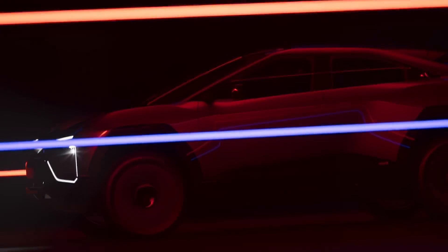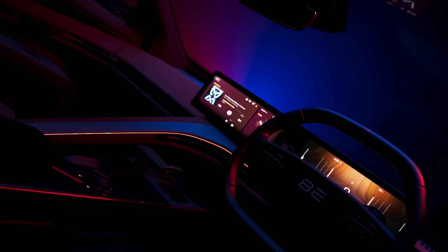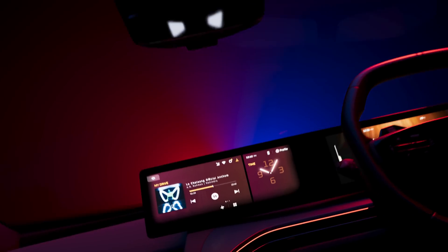Delivering more thrills per kilometer, in silence, so you can provide the soundtrack.